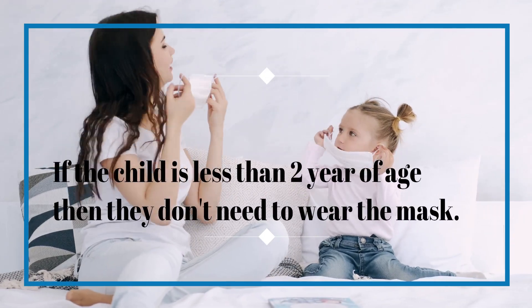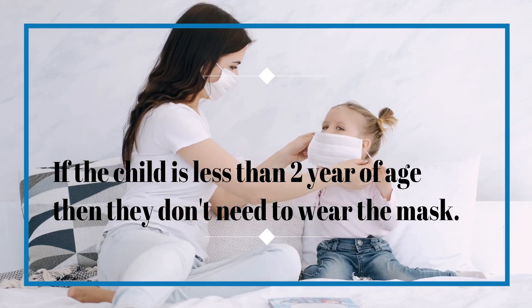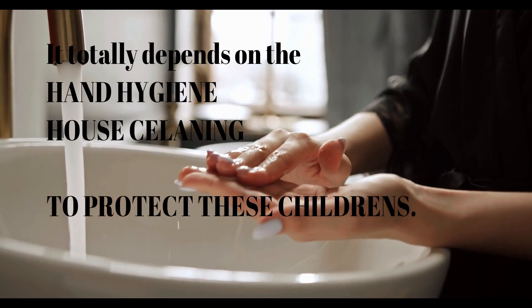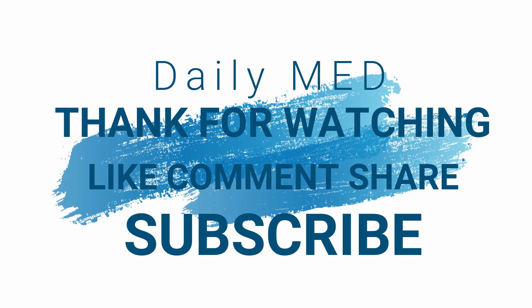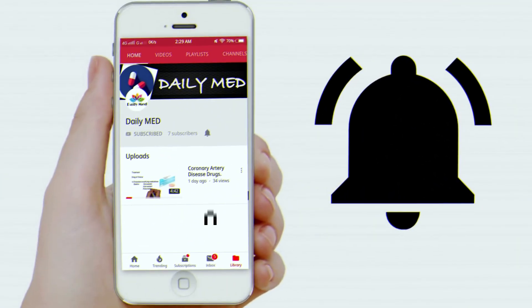If the child is less than two years of age, they do not need to wear a mask. It totally depends on hand hygiene, house cleaning, and other factors to protect these children. Thanks for watching — like, comment, share, and subscribe to Daily Med.